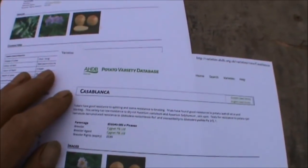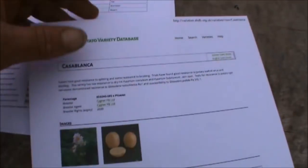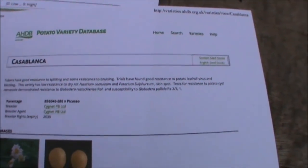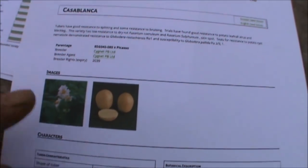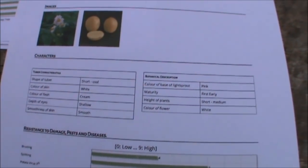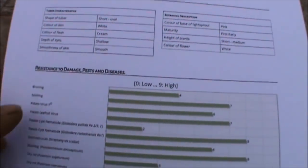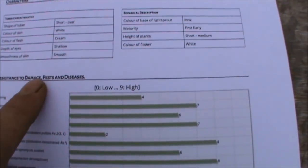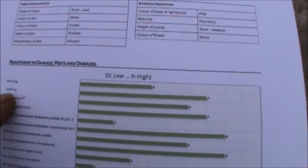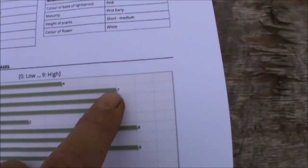I looked on the potato database and you can search your variety out. Obviously this is Casablanca. I've printed out for every variety that I'm growing or usually grow. It tells you a bit briefly about the actual potato itself, gives you a couple of images of the flowers and the potato. It shows characteristics — it's short, oval, colour of skin, whether it's creamy, starchy or flowery, height of plants, short to medium, colour of flowers. The bottom section gives you a resistance to damage, pests and diseases, scored zero to nine. Bruising is four. Then splitting — it's seven. So it has got a fairly high resistance to splitting.